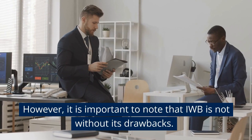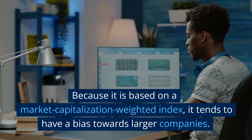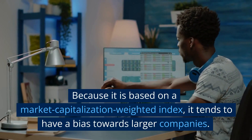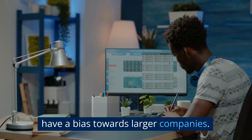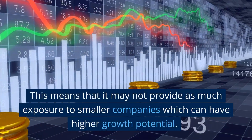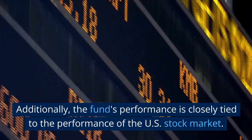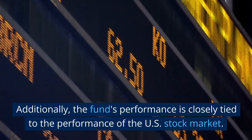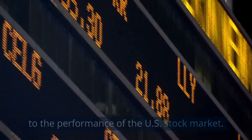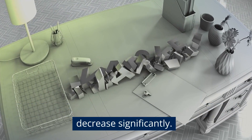However, it is important to note that IWB is not without its drawbacks. Because it is based on a market capitalization-weighted index, it tends to have a bias towards larger companies, meaning it may not provide as much exposure to smaller companies which can have higher growth potential. Additionally, the fund's performance is closely tied to the performance of the U.S. stock market, and during market downturns, the fund's value may decrease significantly.